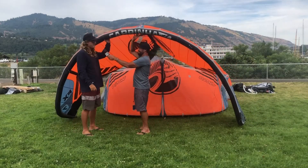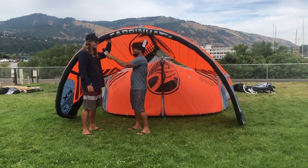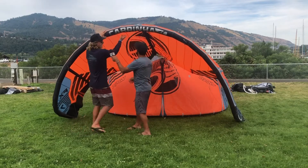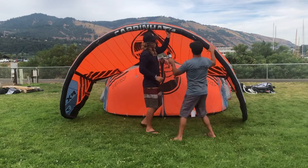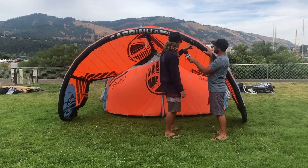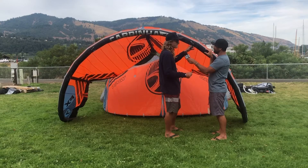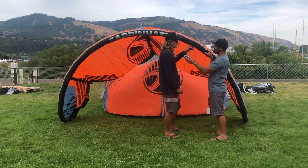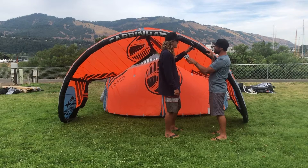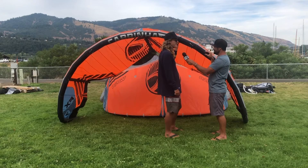The FX — this is the freestyle mega-looping park riding machine. It's got all sorts of different settings on the bridle, which I'll show you right here. You can fine-tune this thing: if you want more slack, you can adjust the turning speed so you can really make it work great for boosting and doing kite loops, or slow it down and make it slack more for riding in the park or doing freestyle tricks. So if you're into riding a twin tip and sending it hard, this is probably the kite you're going to be riding.